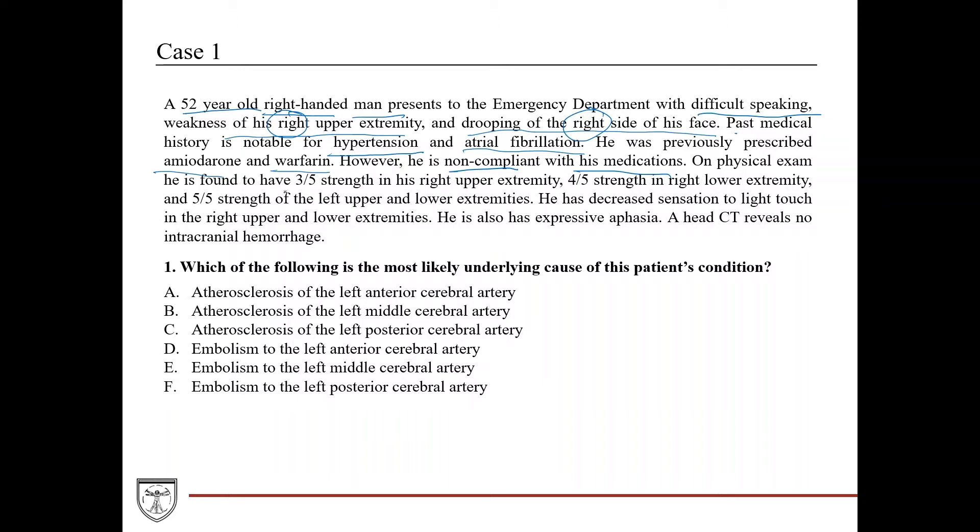On physical exam he's found to have three out of five strength in the right upper extremity and four out of five strength in the right lower extremity. The upper extremity weakness is more significant than the lower. The whole right side of the body is weak, with upper more so than lower. Five out of five strength on the left upper and lower extremities, and decreased sensation to light touch in the right upper and lower extremities.